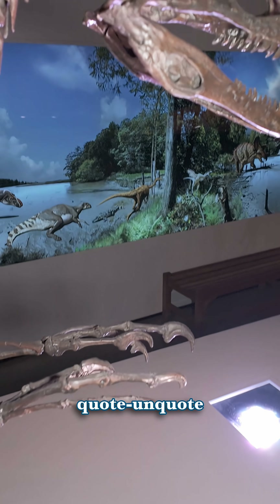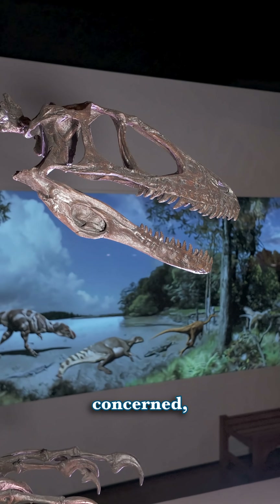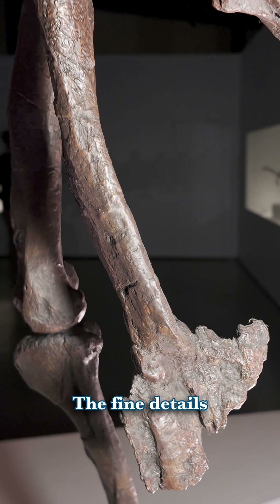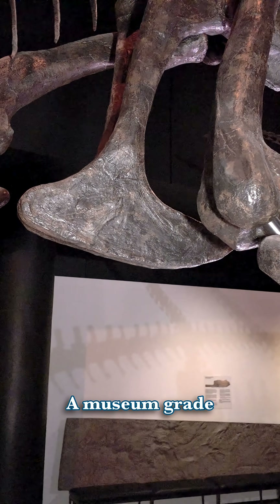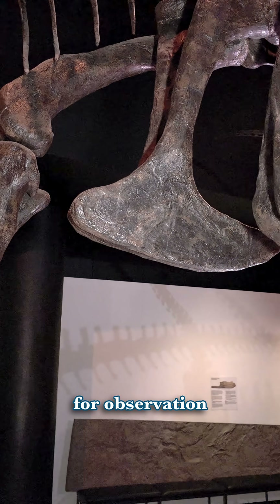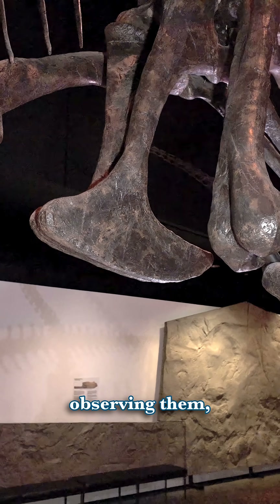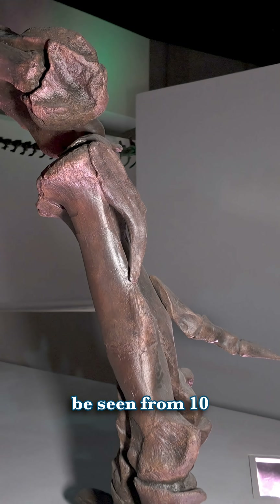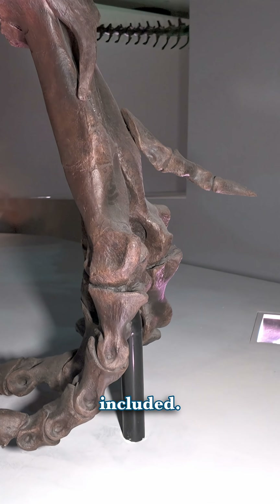As far as museum-grade and research-grade replicas are concerned, the names give it away. A research-grade replica can be studied closely — the fine details are meticulously maintained for study. A museum-grade replica is great for observation at a distance. You can and will learn a lot by observing them, but fine fissures you can see in a microscope can't be seen from 10 feet away, so they aren't as meticulously included.